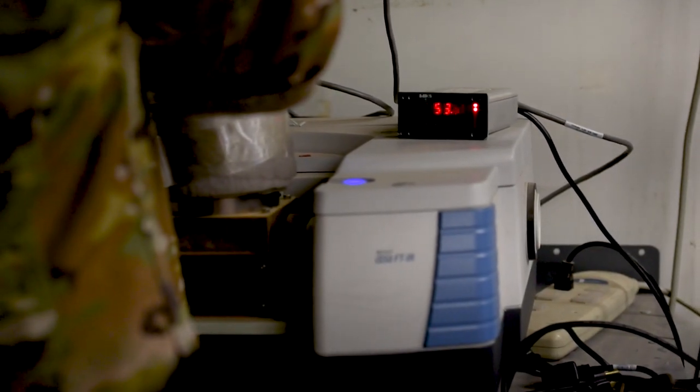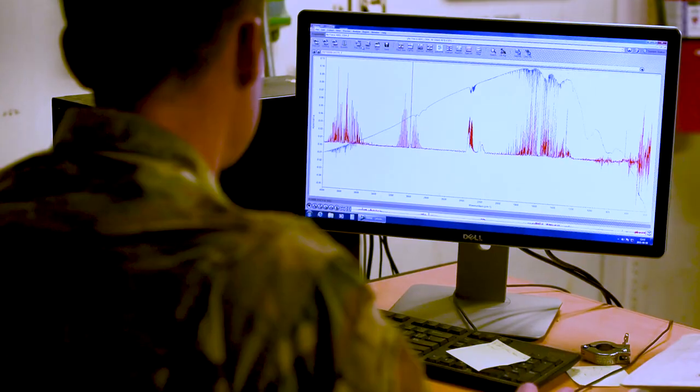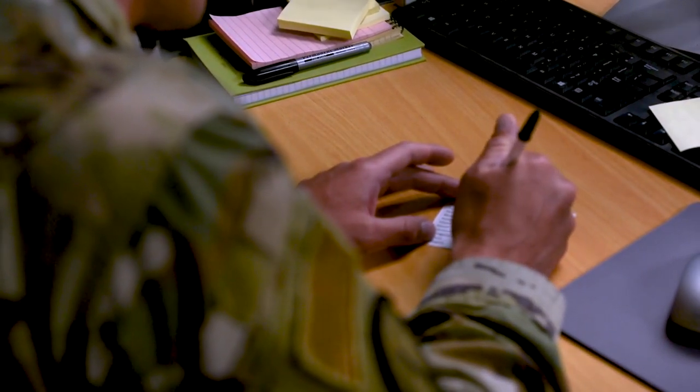The lab here is shutting down for three main reasons. First, it's really difficult to maintain the equipment out here. Second, it's really difficult to get samples here in a timely manner due to international customs. Third, we've been able to prove that we can redirect the samples to Wright-Patterson and they can handle that increased workload.